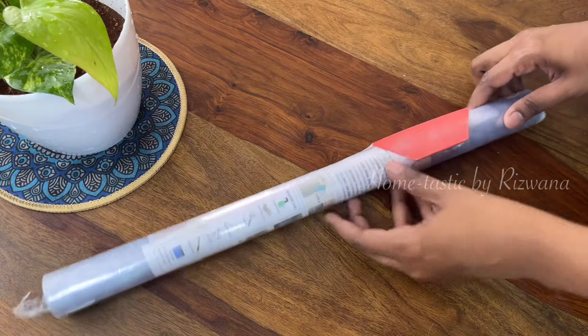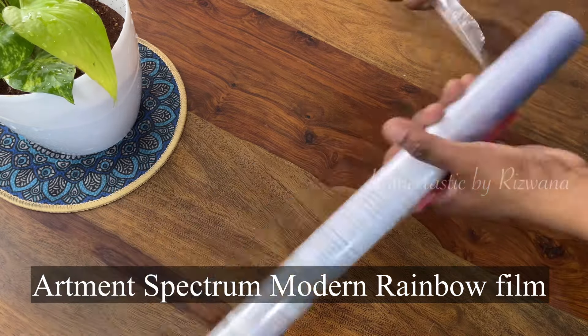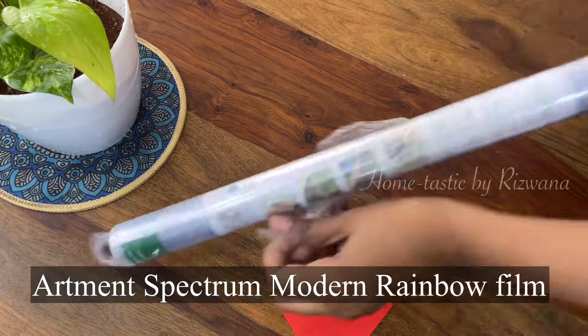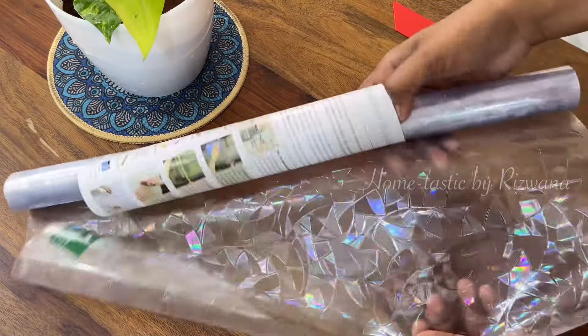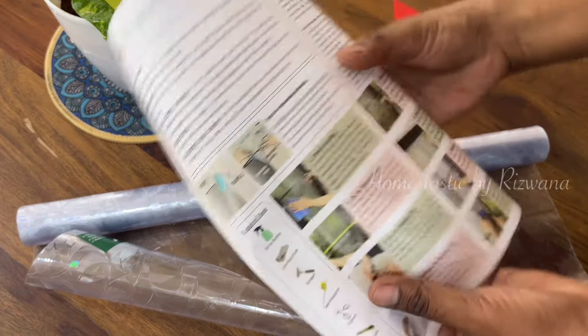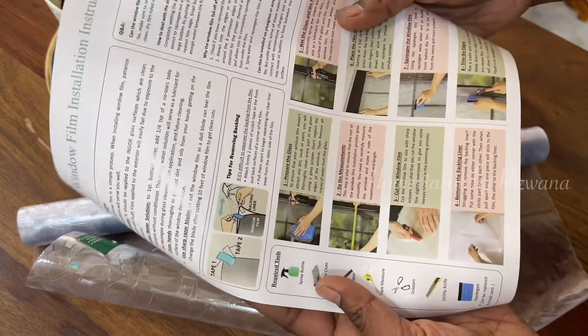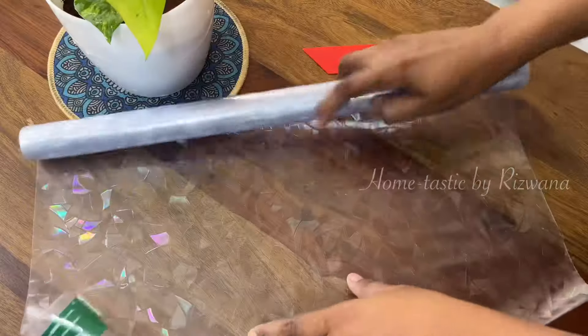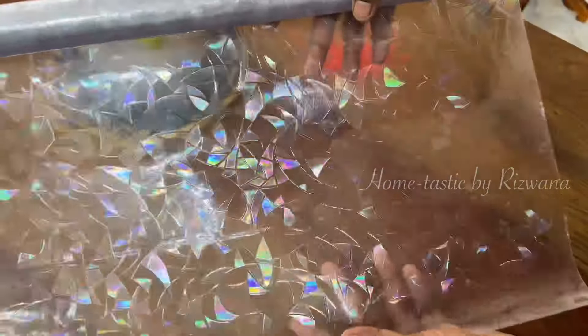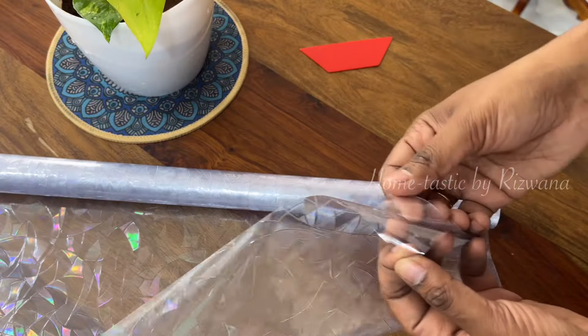I got another amazing home improvement product from Artment — this is the Artment Spectrum Modern Rainbow Film. This product comes at a very reasonable price but is an extremely useful one, especially when you have glass on your windows or balconies. They have provided a manual with all the installation instructions. When you open this, this is how it looks — it is going to refract the sun's rays or any lighting and shine brightly and brilliantly throughout your space.